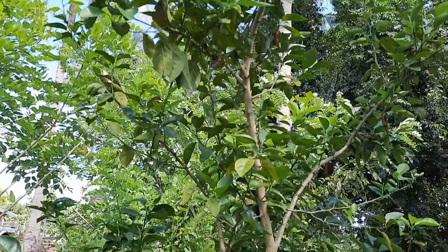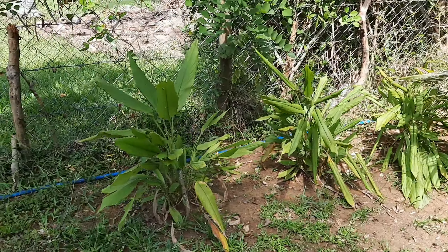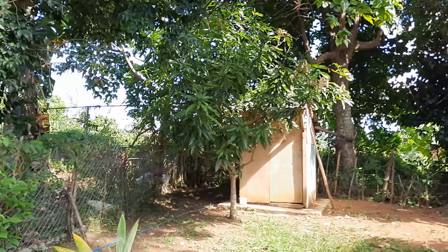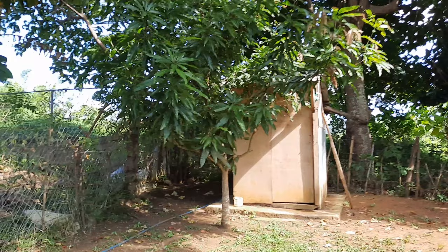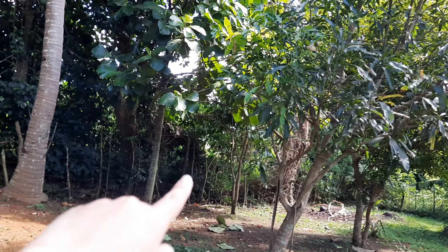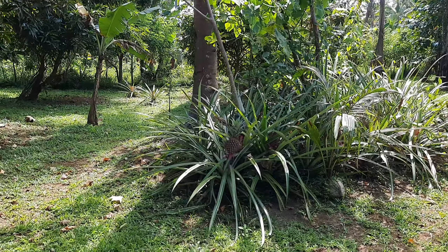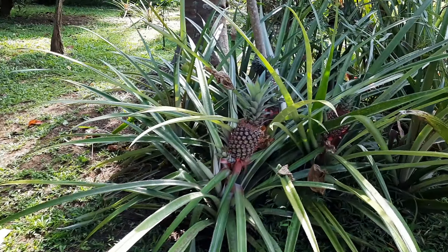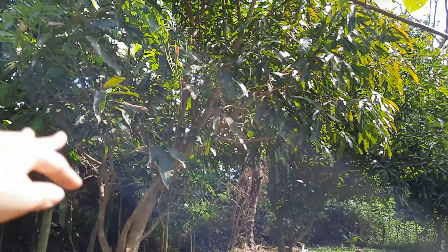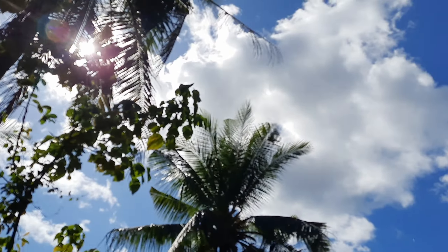This is the kalamansi tree. And over there — wait. There's an outdoor toilet over there. It's the second toilet for those who need to use it. Then there are more pineapple trees, and mango trees — still small ones.